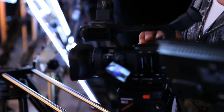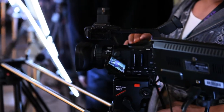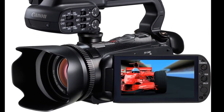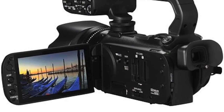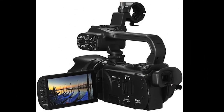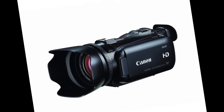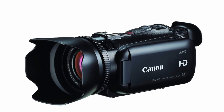Within the last few months we've added the XA10 camcorder, which is less than half the size of the XF100. The XA10 is an AVCHD product but uses the same image sensor as the XF series — the 1/3-inch 1920x1080 native sensor — along with the same image processor and the same lens as the XF100/105. For people looking for a smaller, more affordable package, the XA10 is an outstanding new product to consider.